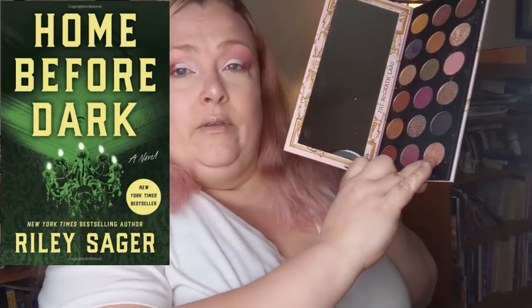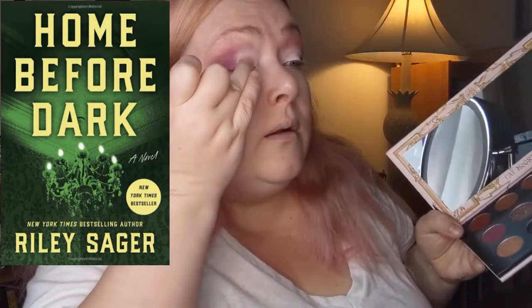I'm actually already on to reading The Final Girls, which is the first book that put him on the map, and it's good so far. But I'll talk about that one in another episode. The book I want to talk about now is called Home Before Dark. It's a really really interestingly structured book, so if you're interested in writing, or if you just really like mystery novels or thrillers, I think you would really like this book.